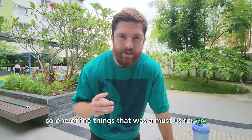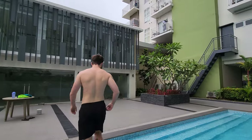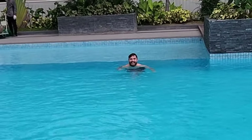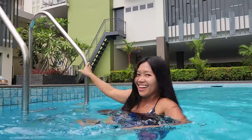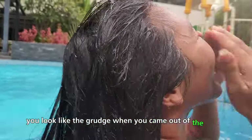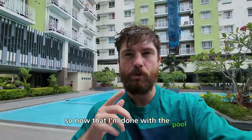One of the things that was a must for me when I was looking for a condo wasn't just the gym — it also needed to have a pool, and this place is perfect for it. Now that I'm done with the pool, it's time to head back up to my room.